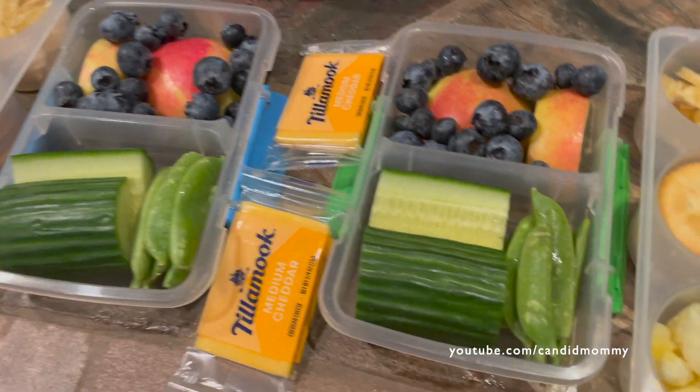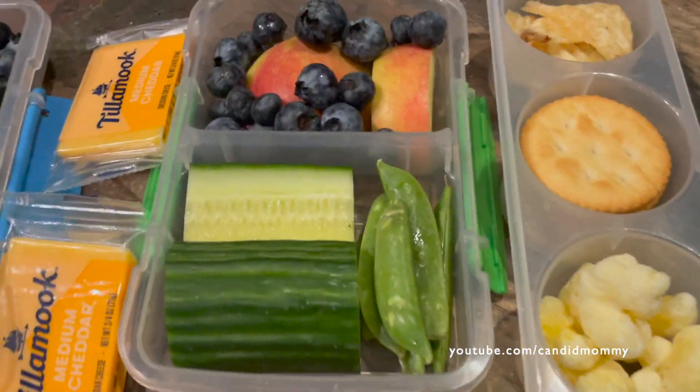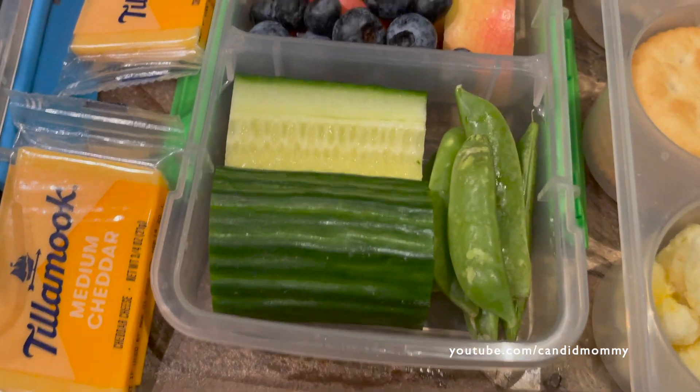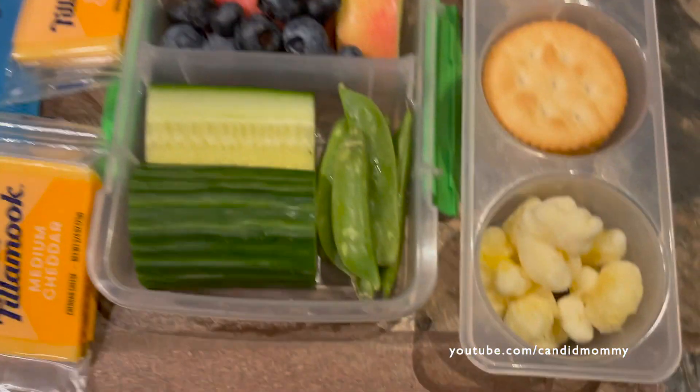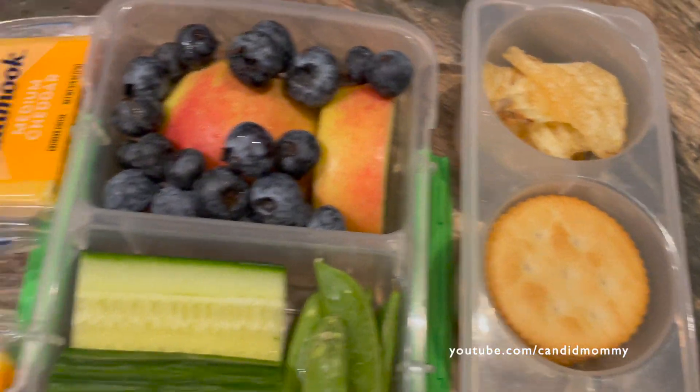We have some simple lunches today — lots of little snacky type items. We've got cucumber along with sugar snap peas, apples, blueberries, cheese, pirate booty, crackers, and chips.